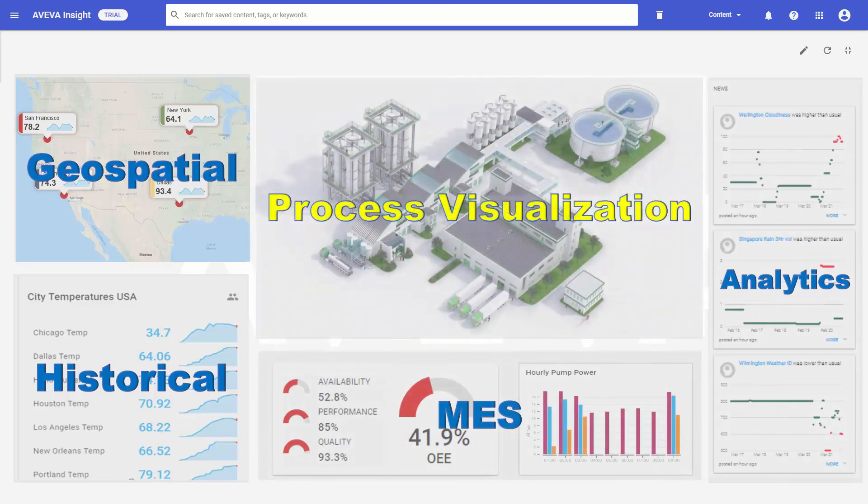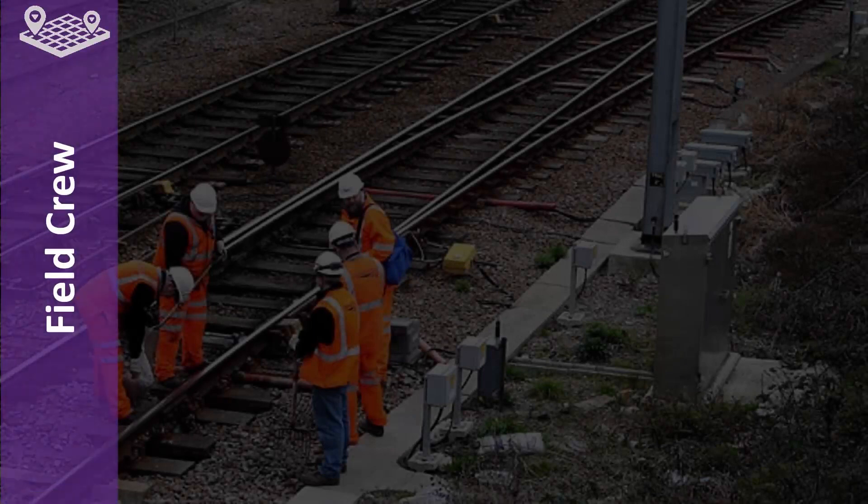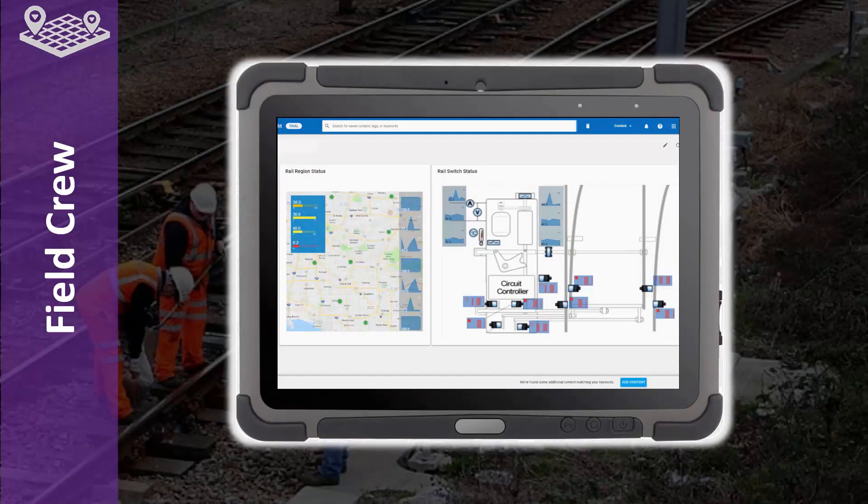Our newest process visualization capability enables the different personas that are likely to be away from the traditional control room to leverage the visual content to cater for their unique needs. As an example, let's examine the workflow of field technicians.